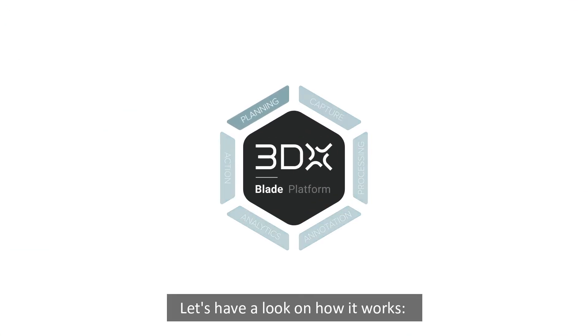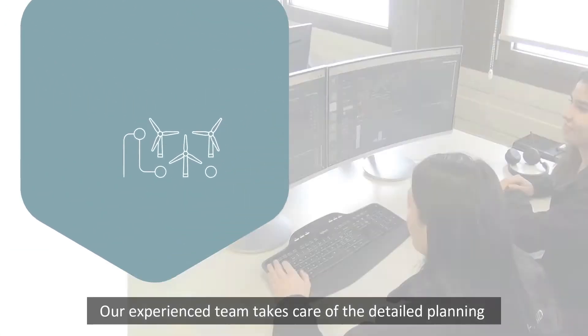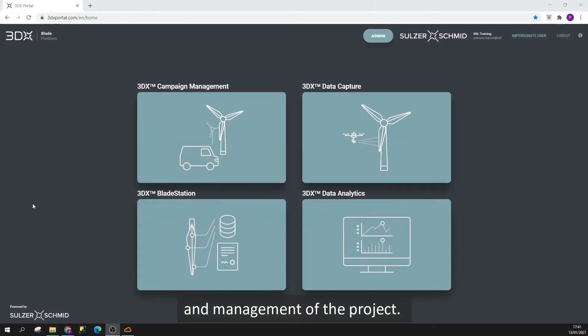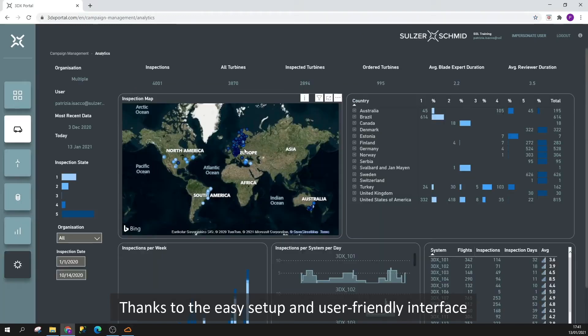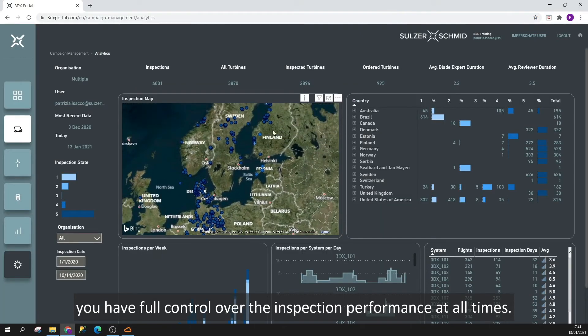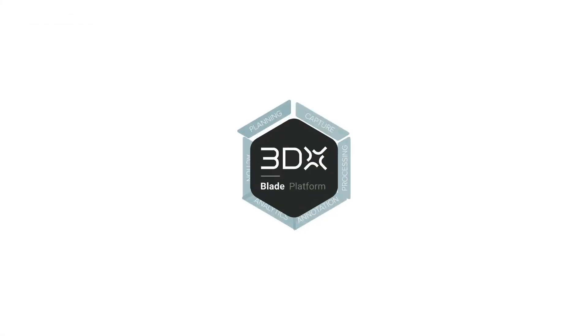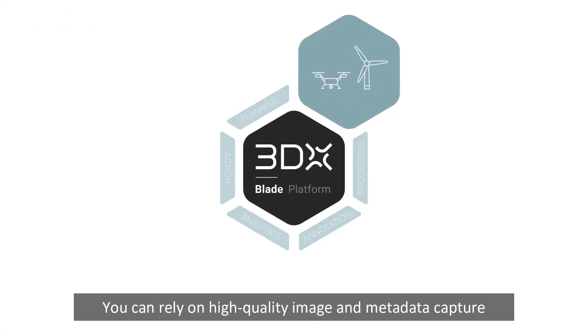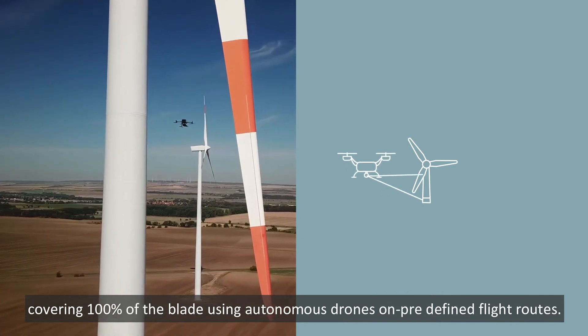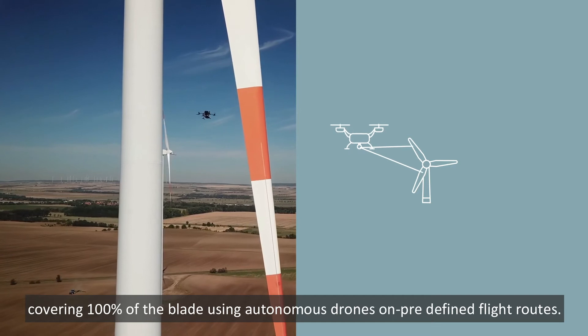Let's have a look at how it works. Our experienced team takes care of the detailed planning and management of the project. Thanks to the easy setup and user-friendly interface, you have full control over the inspection performance at all times. You can rely on high-quality image and metadata capture covering 100% of the blade using autonomous drones on predefined flight routes.